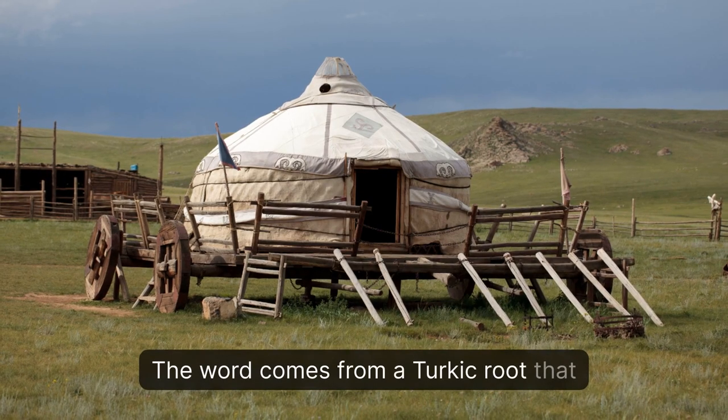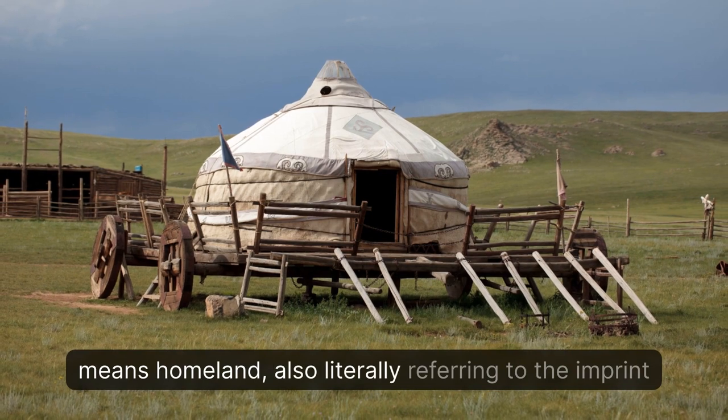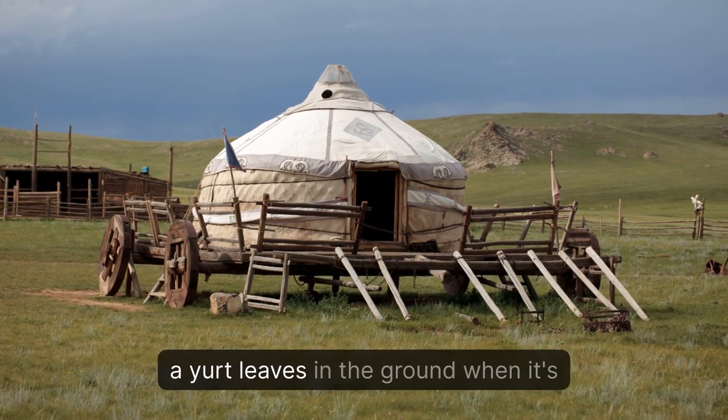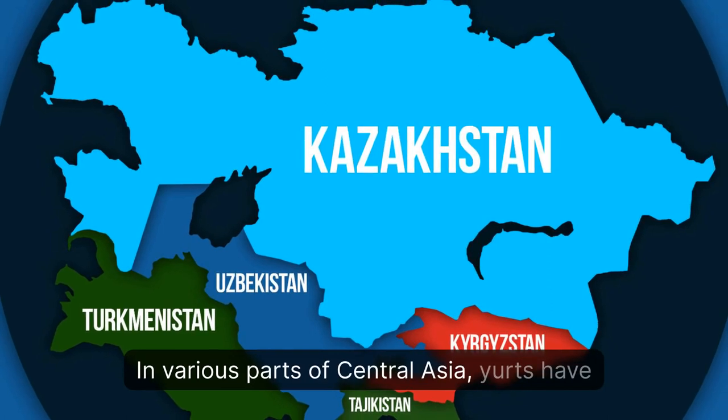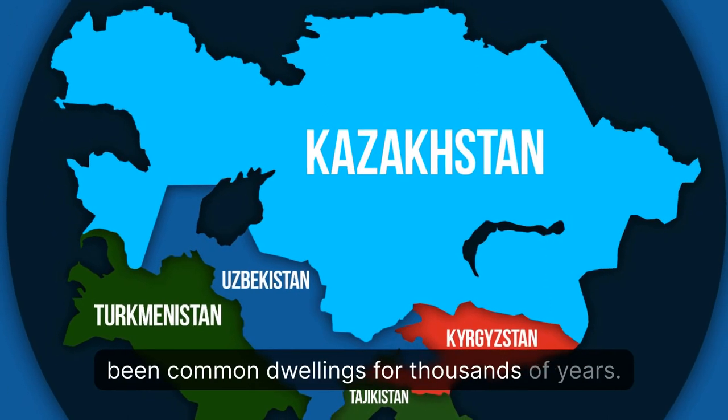The word comes from a Turkic root that means 'homeland,' also literally referring to the imprint a yurt leaves in the ground when it's moved. In various parts of Central Asia, yurts have been common dwellings for thousands of years.